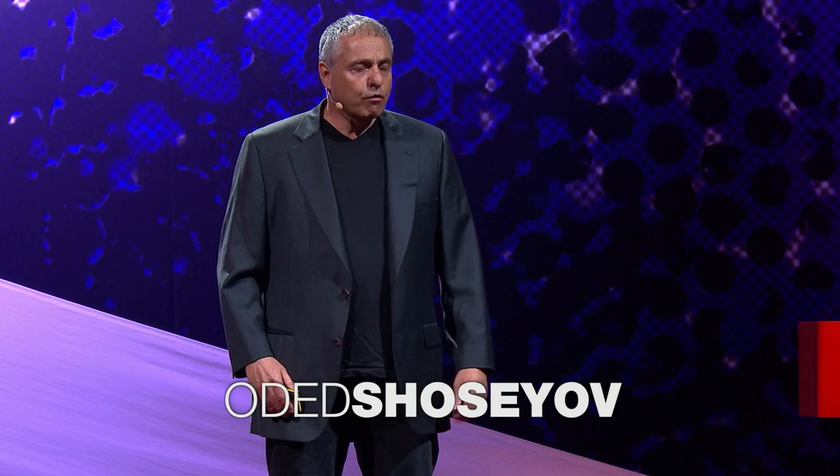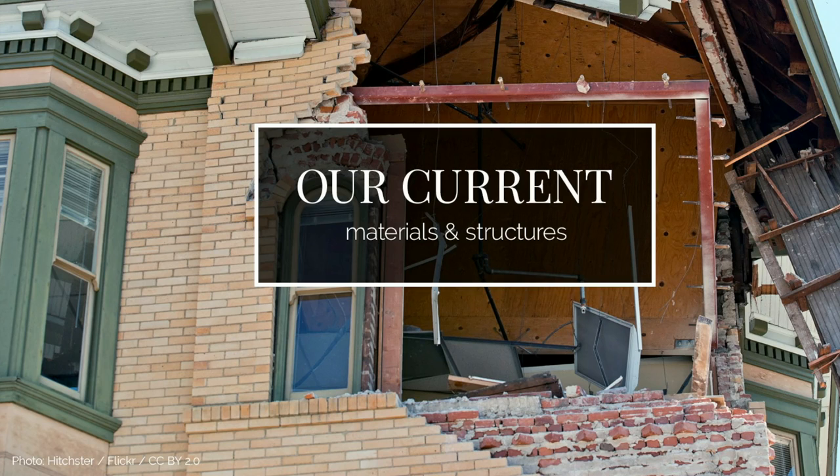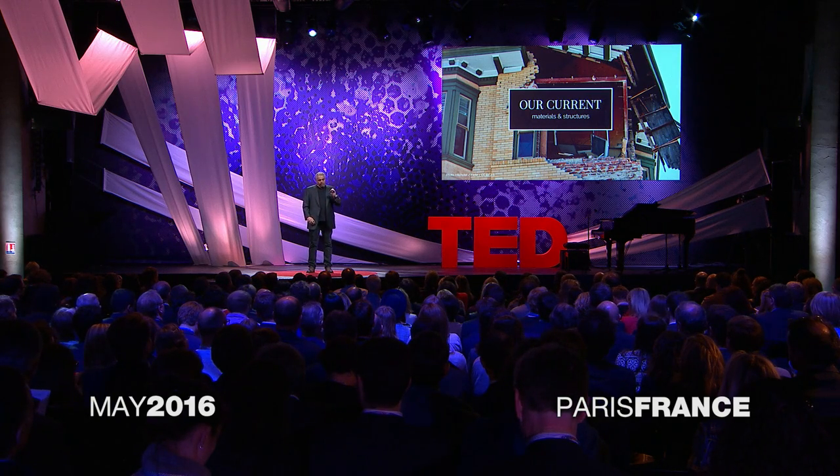After 200 years of modern science, we have to admit that our performance is not great. The machines we build continue to suffer from mechanical failures. The houses we build do not survive severe earthquakes. But we shouldn't be so critical about our scientists for a simple reason.